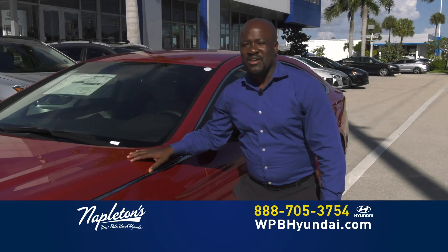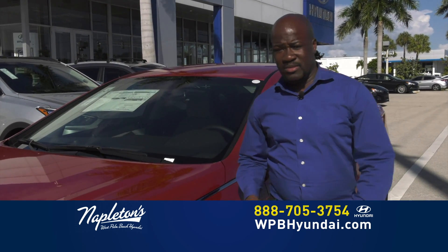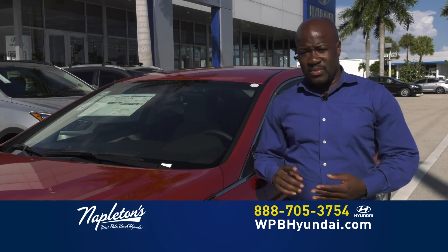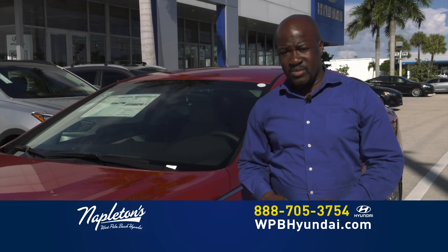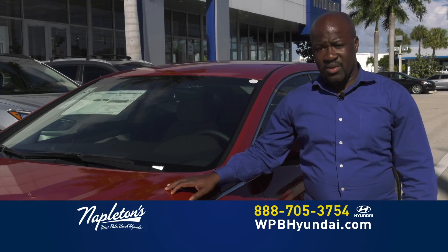Even if you speak Creole, you speak English, even if you speak French — we have people here who can help you. We can get you 0% financing. D'accord? Inform us.